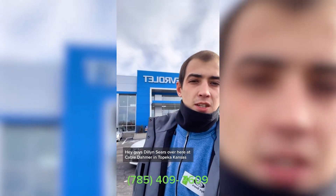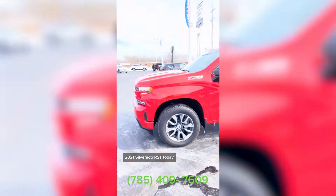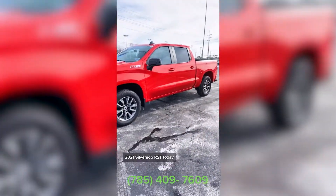Hey guys, Dylan Sears over here at Cable Dahmer in Topeka, Kansas. I wanted to show you this 2021 Silverado RST today.